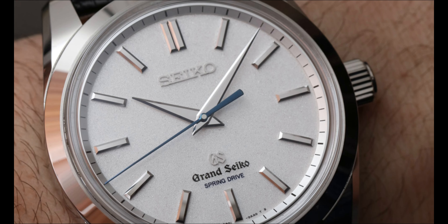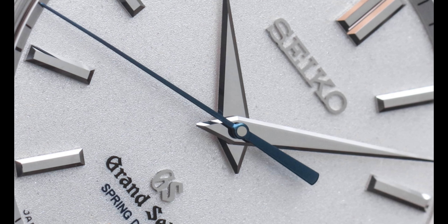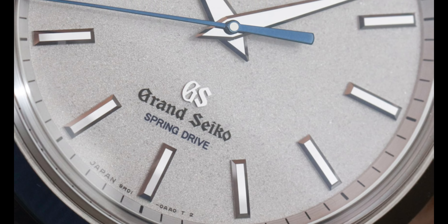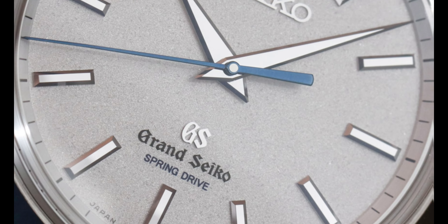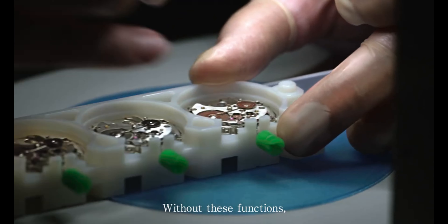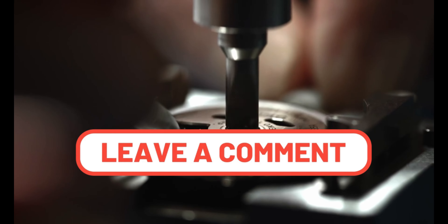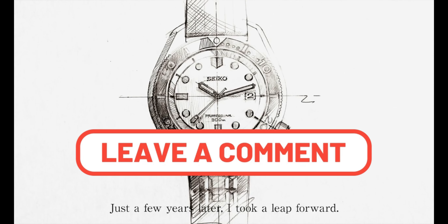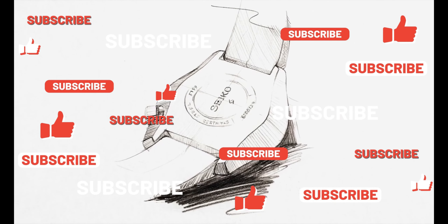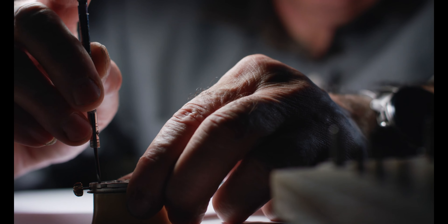Grand Seiko never fails to incorporate nature-inspired elements in their watches. The 9R01 movement may be slightly different, but it boasts exceptional finishing and craftsmanship that reflects the brand's reserved approach to luxury. Grand Seiko's watchmaking expertise is undeniable. Do you have a favorite piece? Share your thoughts in the comments below, and if you enjoyed this video, make sure to hit that like button and subscribe for more watch-related content.